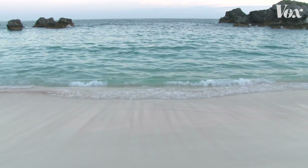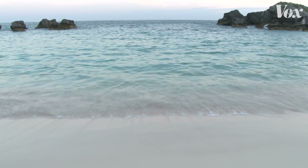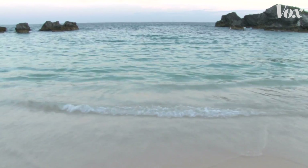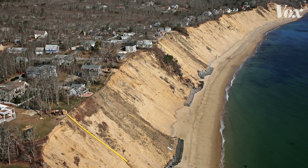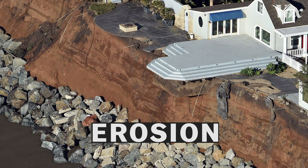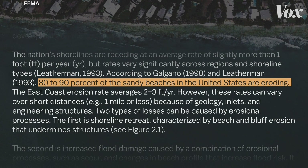Imagine you're on a beach. It's flat, it's wide, with pristine sand. Looks nice, right? Unfortunately, many beaches don't look this way. They're narrow, with steep cliffs and waves breaking close to the property line. This is a beach that's experiencing erosion. In America, about 80 to 90 percent of sandy coastlines have this problem.